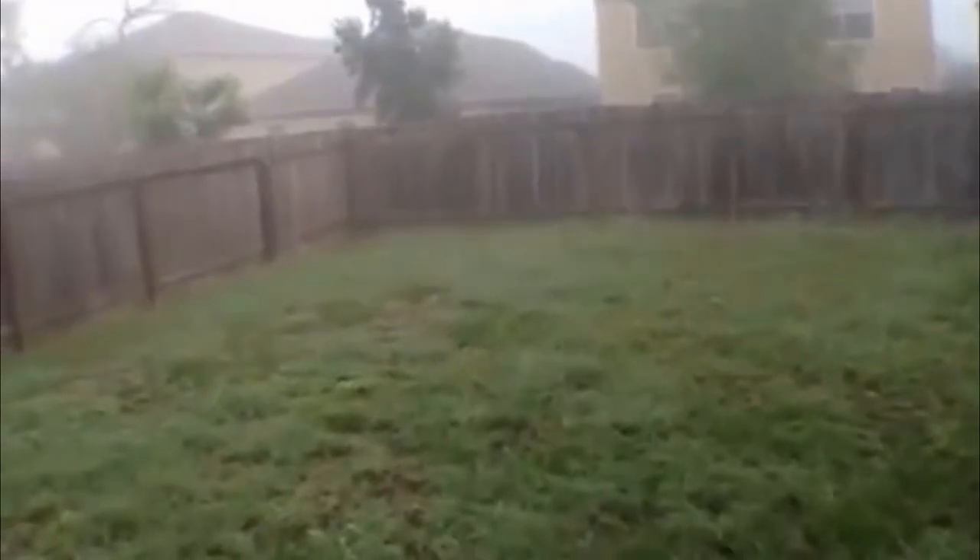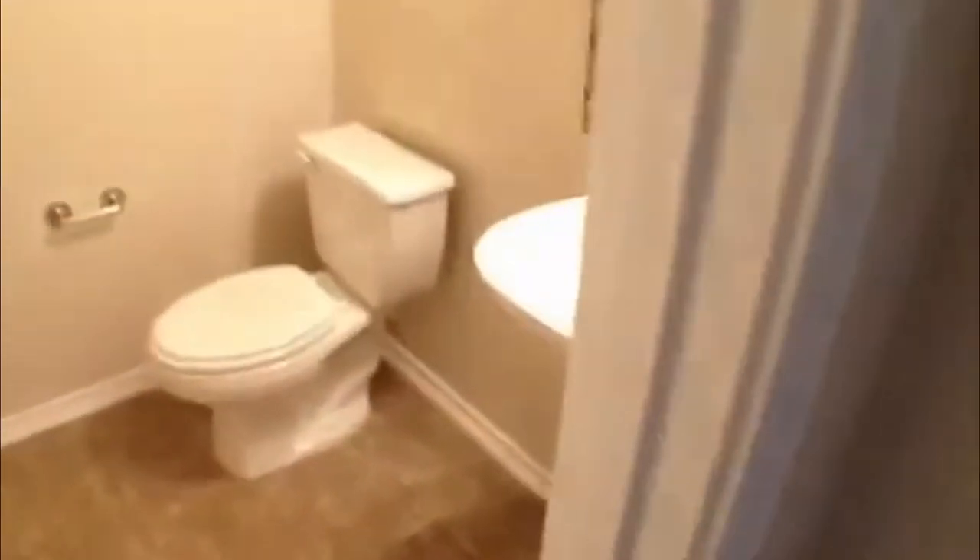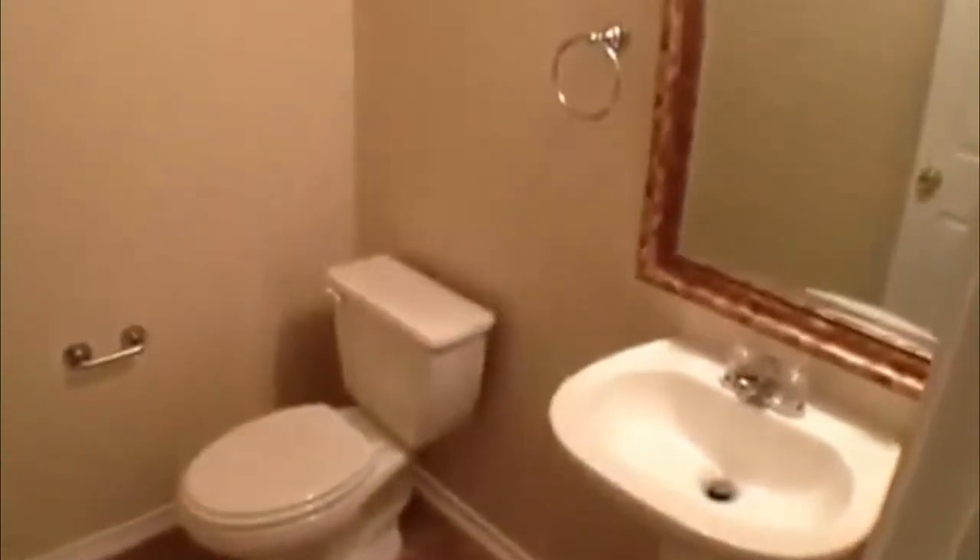Take a look out here in the back. If you have a pet, give Liberty Management a call — they'll let you know the pet policy and specifically about this property. We've got some understair storage and a half bath down here, kind of under the stairs and out of the way.